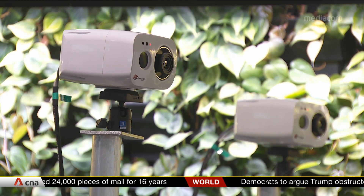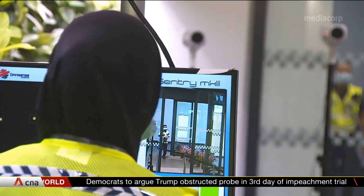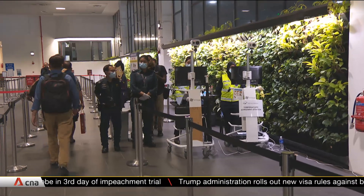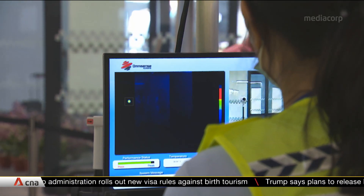Thermal scanners like these are fast becoming part of everyday life. They're already deployed at all air, land and sea checkpoints as a first screening measure to detect any potential cases. And more companies are looking to buy them as an additional safeguard.